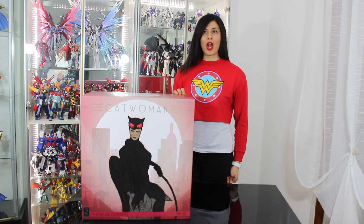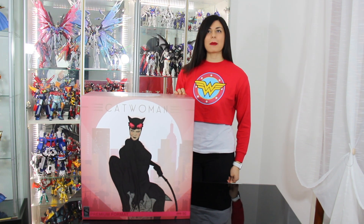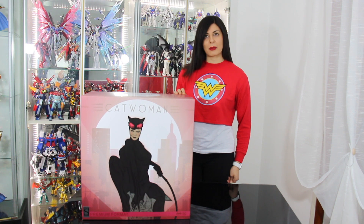Hello friends of Passion for Fun, today we will show you this beautiful premium format of Sideshow, dedicated to Selina Kyle, Catwoman.